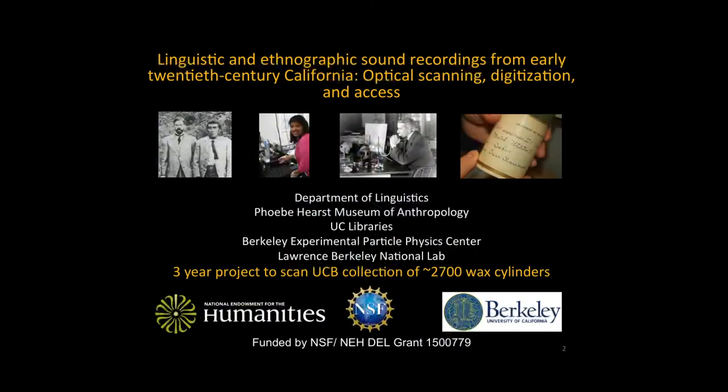Our project is a three-year effort funded by a grant from the National Science Foundation and National Endowment for the Humanities Documenting Endangered Languages program. Our goal is to create digital versions of the audio recorded on around 3,000 wax cylinders in the Phoebe A. Hearst Museum of Anthropology collection using this optical scanning technique. Today I'll walk you through how the optical scanning method works, how we're applying it, and the future directions we see this project taking.